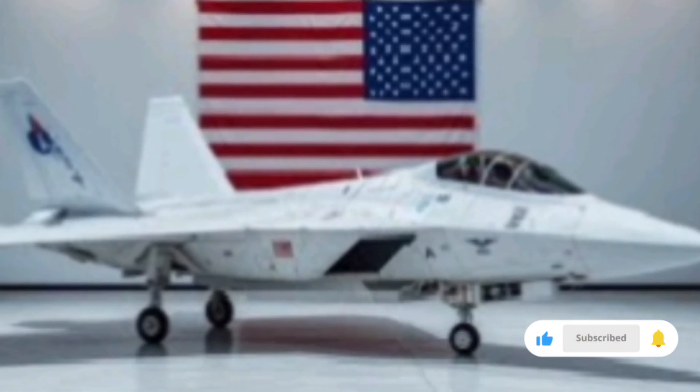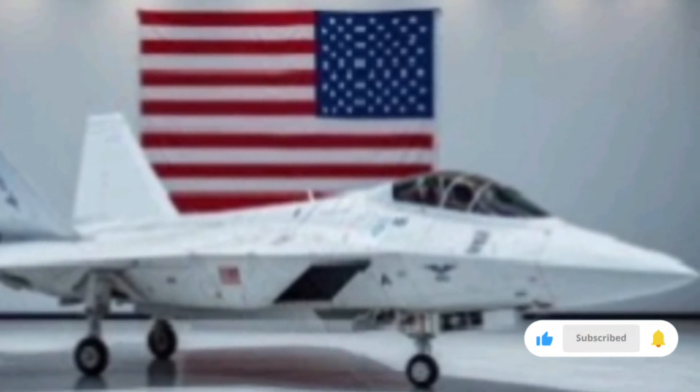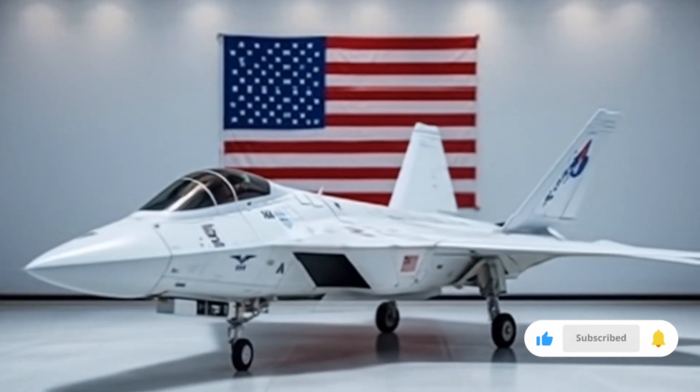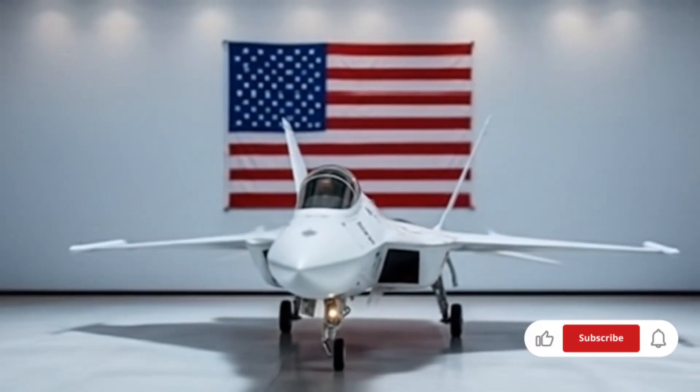If you've enjoyed this exclusive breakdown of the 2026 F-22 and want to stay informed on the latest in aviation technology, defense systems, and futuristic vehicles, don't forget to subscribe to NSK Auto for more in-depth reviews and powerful insights.